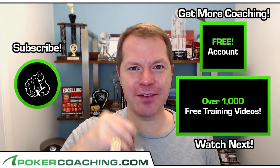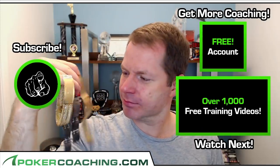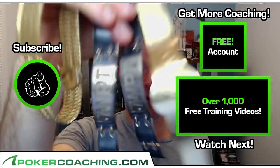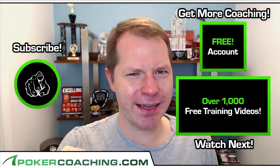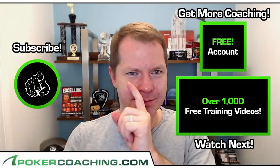How would you like to have one of these championship bracelets from winning a major poker tournament? Well, I have plenty — I'll give you one of these. Couldn't quite get it to you. Instead, you're going to have to win your own. To get started, click the subscribe button.